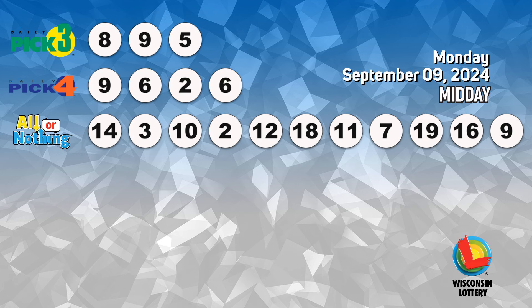The Pick 4 numbers are 10, 9, 10, 8, 16, 11, 12, 18, 19.